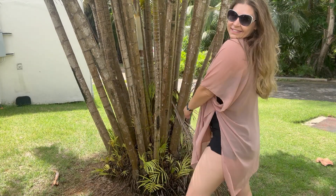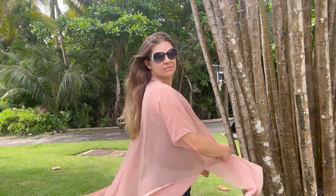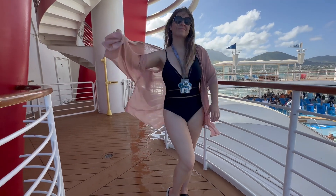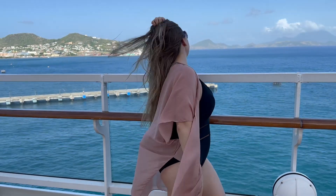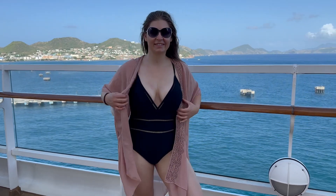I'm going to turn it around and show you what it looks like. So if you're looking for a versatile way to dress up, no matter if you're going out to dinner or just hanging out at the beach and need a cover-up, these kimonos are amazing.